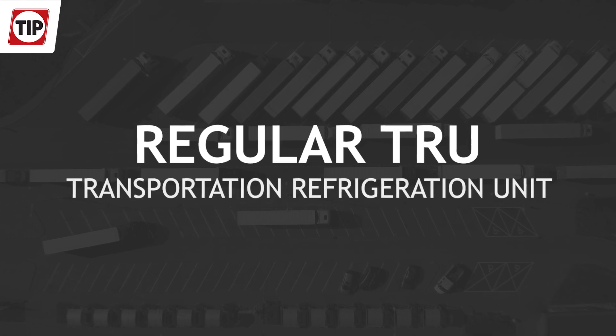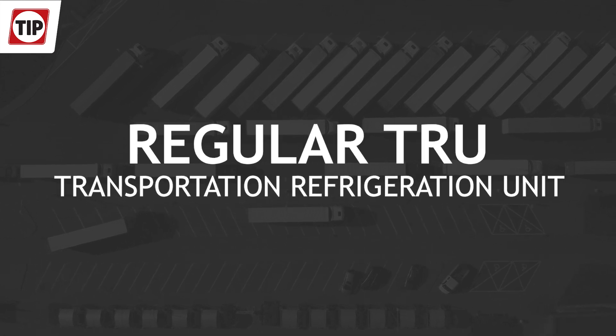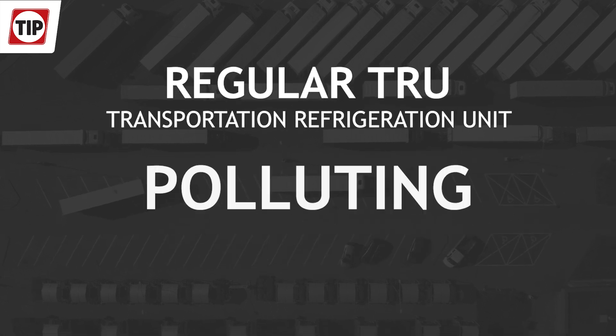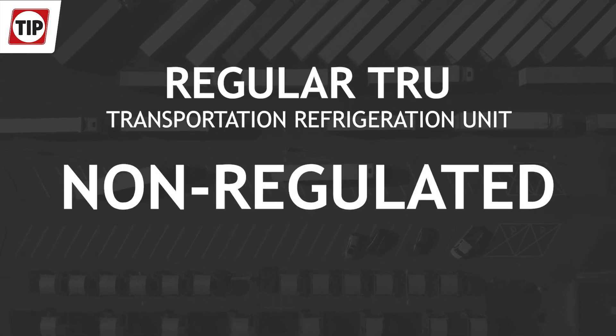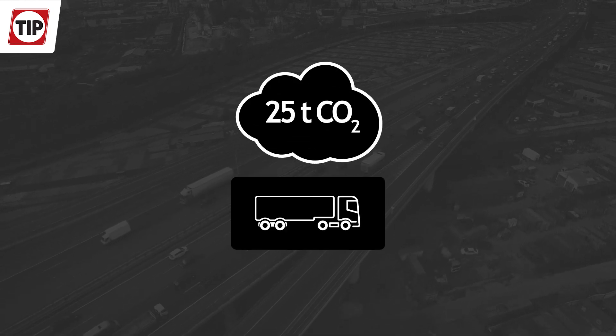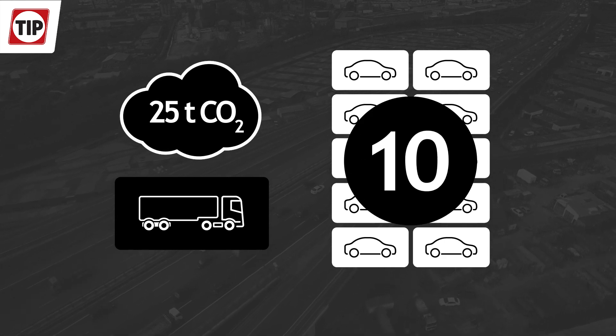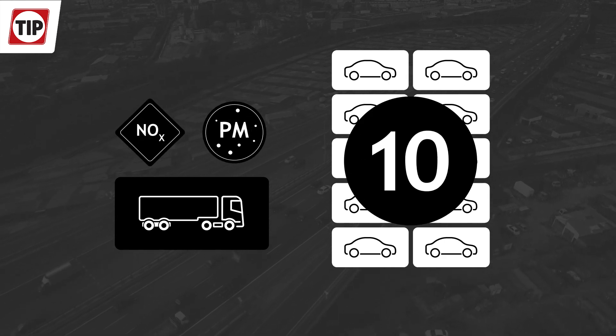The TRU, Transportation Refrigeration Unit, and temperature-controlled transport is mainly diesel-powered, thus polluting and non-regulated. The average TRU emits between 20 and 25 tons of CO2 per year, equal to 9 to 10 cars.